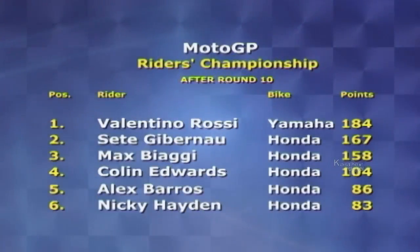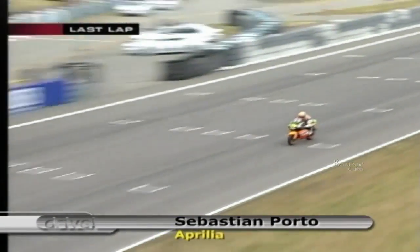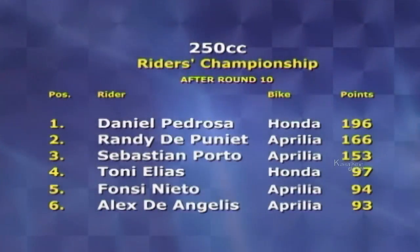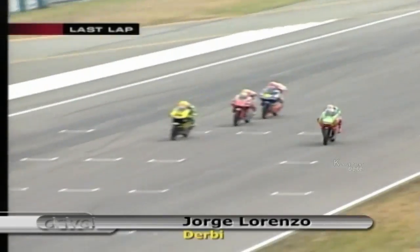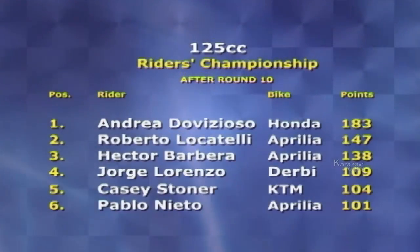Up front Gibanao looked in control as Rossi made increasingly desperate moves to pass. They slowed each other up, allowing Biaggi to close right up. Biaggi passed Rossi with four laps left but ran wide, letting Rossi back through. Nicky Hayden crashed out of fourth place, ending the American's best ride of the year. Gibanao pulled out over a second on the penultimate lap, so Rossi opted for a safe second place. Sete crossed the line with a three-second lead and Biaggi came home third. Gibanao's third win of the season closes the gap slightly — he has 167 points to Rossi's 184. Sebastian Porto won a controversial 250cc event; Pedrosa's third place cuts his championship lead to 30 points. In the 125cc class, Jorge Lorenzo took a breathtaking victory with a last-lap charge, while Andrea Di Vizioso clinched second to strengthen his title lead of 36 points over Locatelli.